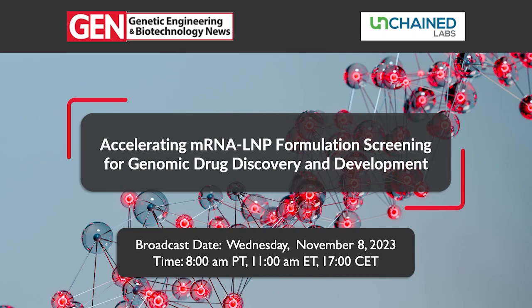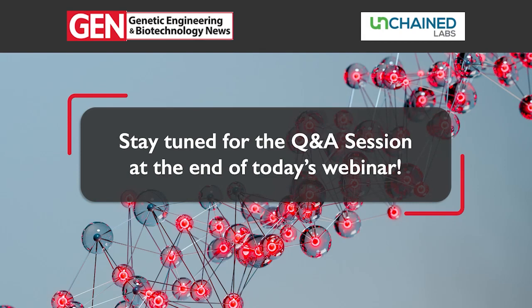Before we begin, a reminder that we'd love to take your questions following our main presentations. Please enter your questions at any time in the ask a question panel on your screen.